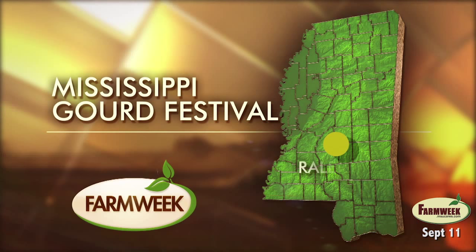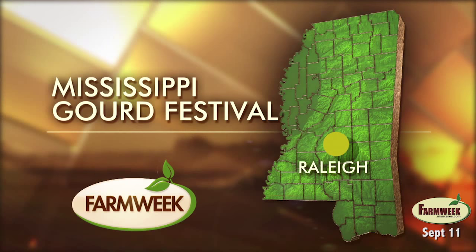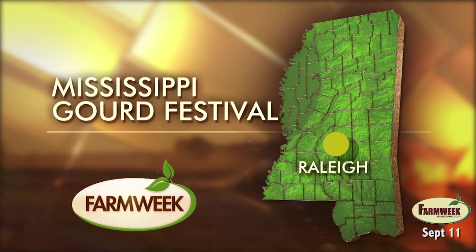Gourds used to be prized for their utility. There's evidence of their use as far back as 10,000 B.C. In the present day, the Mississippi Gourd Society is tapping into the plant's history, unique shape, and its versatility — and what it offers for art and functionality. Farm Week's Amy Taylor visited the 2014 festival.